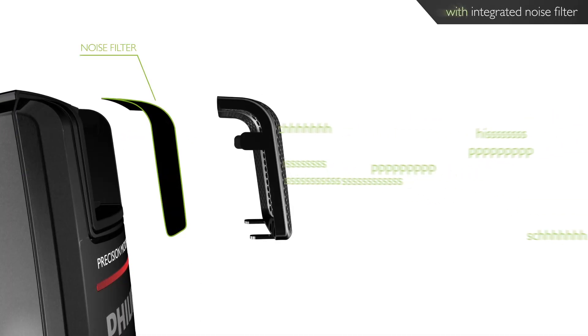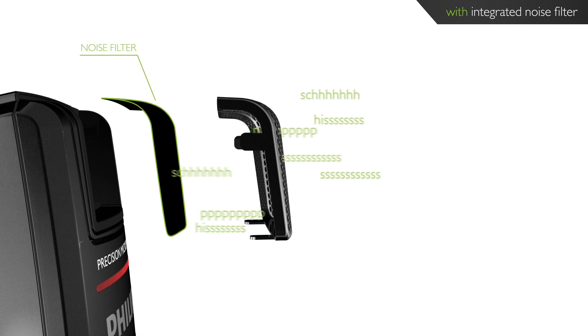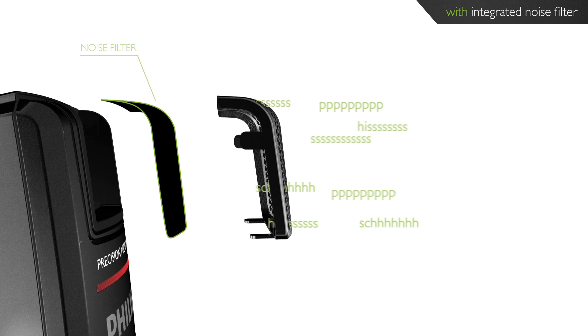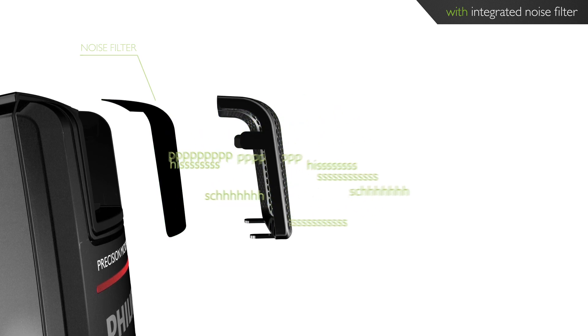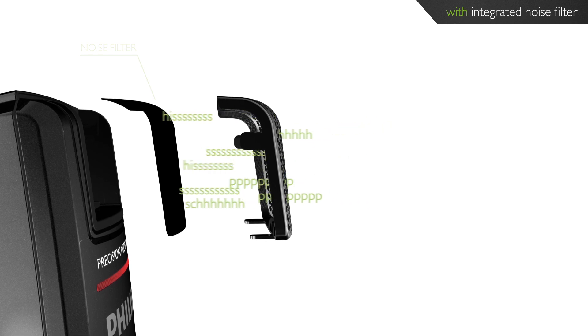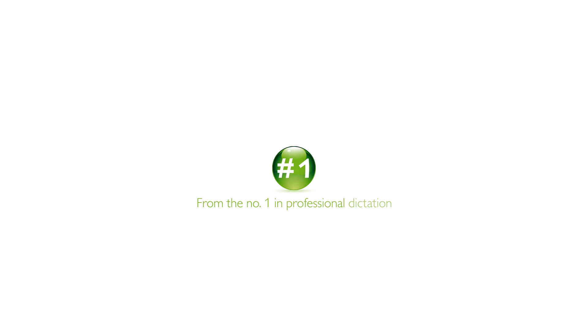Above and below the microphone capsule of the new SpeechMic Premium, there is a fleece inserted filtering out sound distortions such as pop and hiss noises, guaranteeing perfect results even if dictating closely into the microphone. The SpeechMic Premium is the most professional dictation device ever.